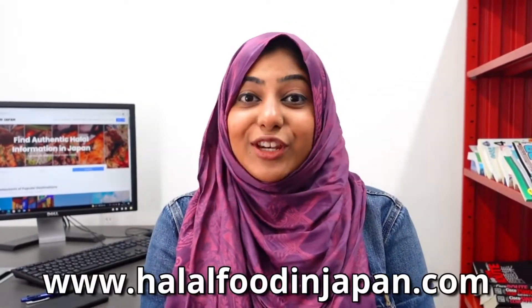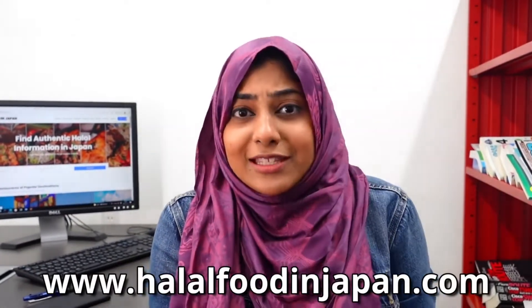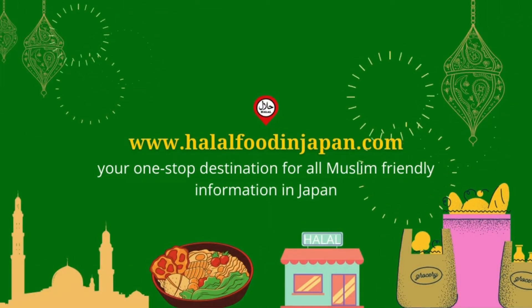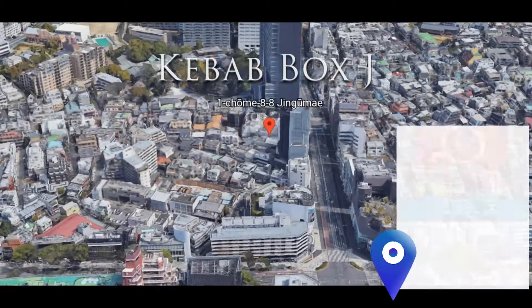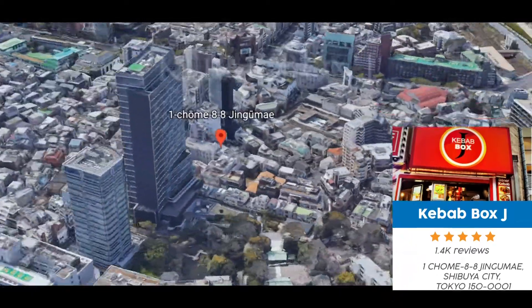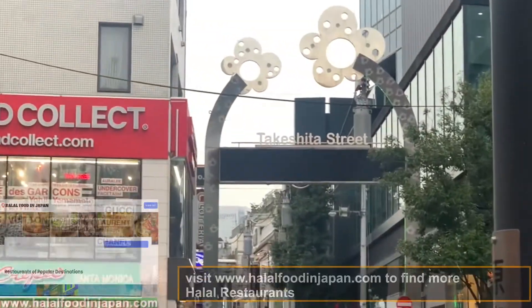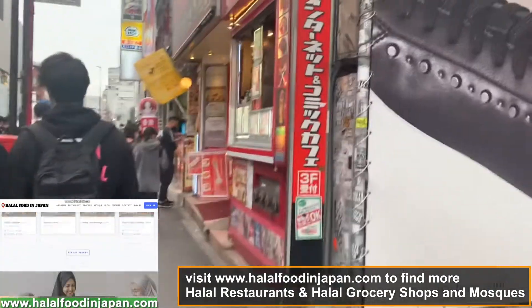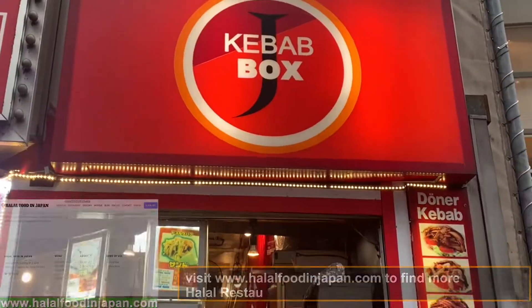Visit www.halalfoodinjapan.com to find your nearest halal restaurants, mosques and grocery shops. www.halalfoodinjapan.com